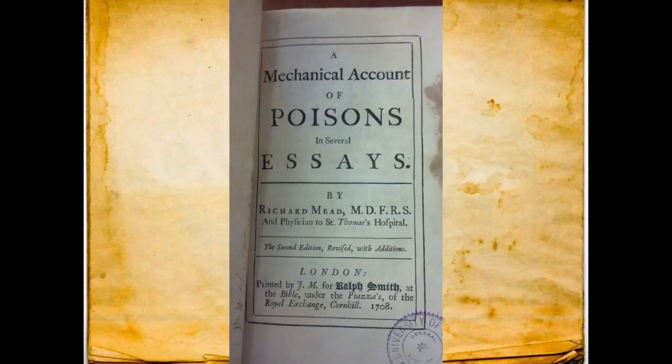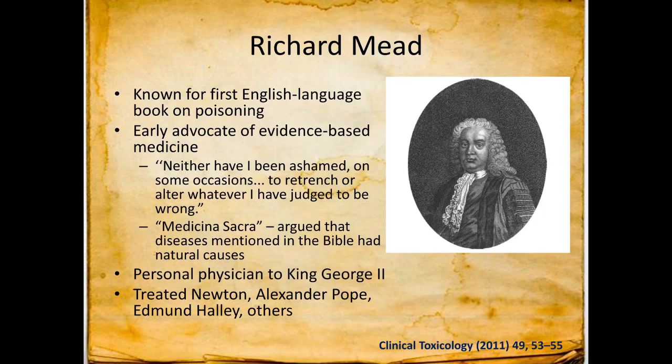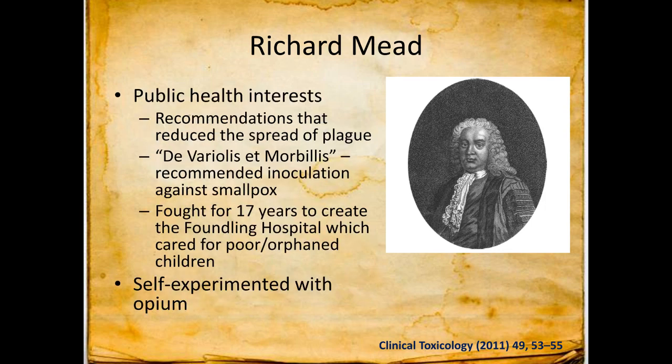Then we get to a real toxicology textbook — at least in English — and this is by Richard Mead, who wrote it in the early 18th century: 1702 first edition, 1708 second edition. This is an actual textbook on the treatment of poisoning. Much like Paracelsus, Mead was an advocate of evidence-based medicine and said 'I'm not ashamed to alter when I'm wrong.' He went through diseases mentioned in the Bible having natural causes, which was a little scandalous at the time. He had interest in public health: gave recommendations to reduce the spread of plague, talked about inoculation against smallpox, and fought to create a hospital for orphaned kids. He also self-experimented with opium — but his book is awesome.